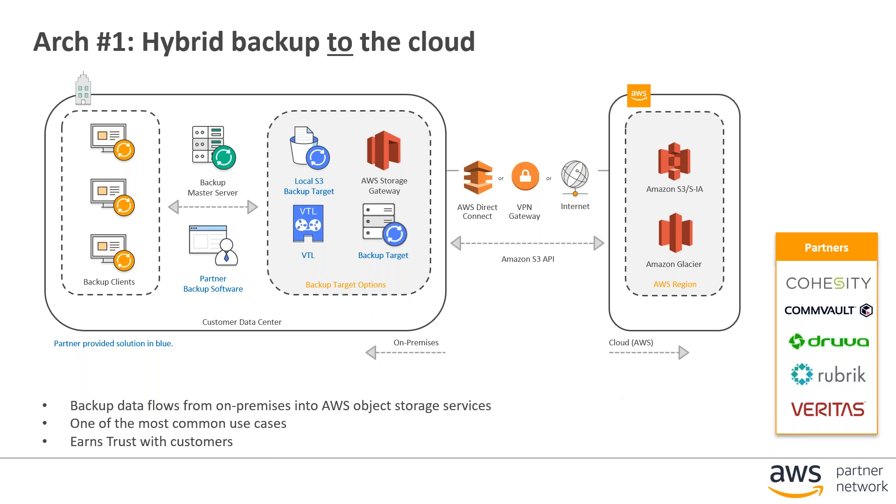In terms of hybrid backup workflow, you have your backup clients, your master server, and then a variety of means to get to the backend storage running on the AWS platform. You can use things like AWS Storage Gateway, which allows you to have front-end protocols such as SMB, NFS, as well as tape through a virtual tape library, and on the backend talk to storage services. Several partners utilize this architecture — it's one of the first that many customers use when starting to integrate with AWS cloud services.